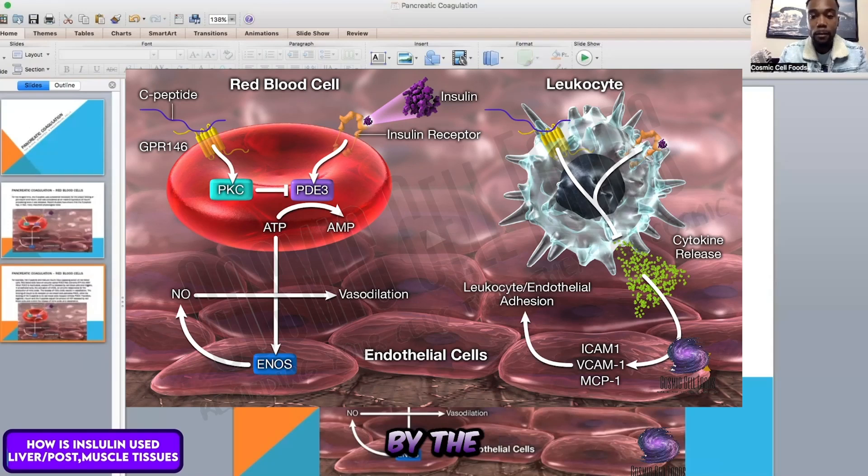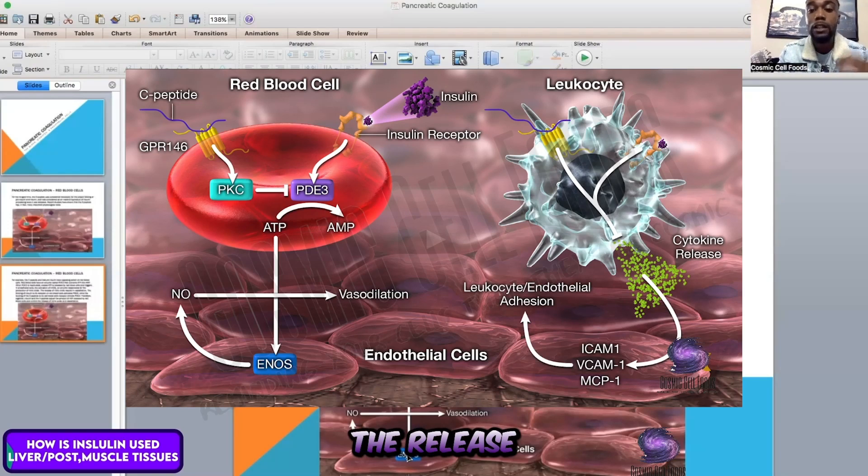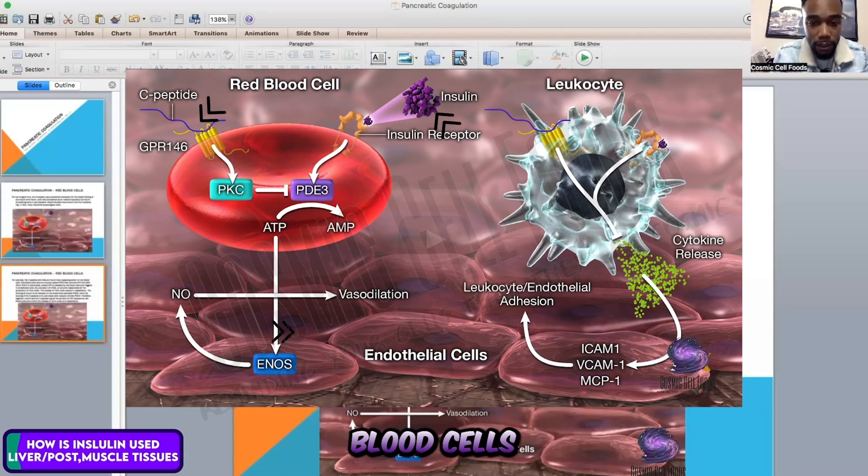Excess ATP released by the red blood cells triggers, in the endothelial cells, the activation of NOS — an enzyme responsible for the production of nitric oxide. The release of nitric oxide results in vasodilation, which simply means the widening of blood vessels. The binding of insulin to its receptor on the red blood cells activates PDE3, while the binding of the C-peptide to its red blood cell receptor inhibits PDE3. Together, insulin and the C-peptide adjust the amount of ATP released by red blood cells to control the release of nitric oxide.